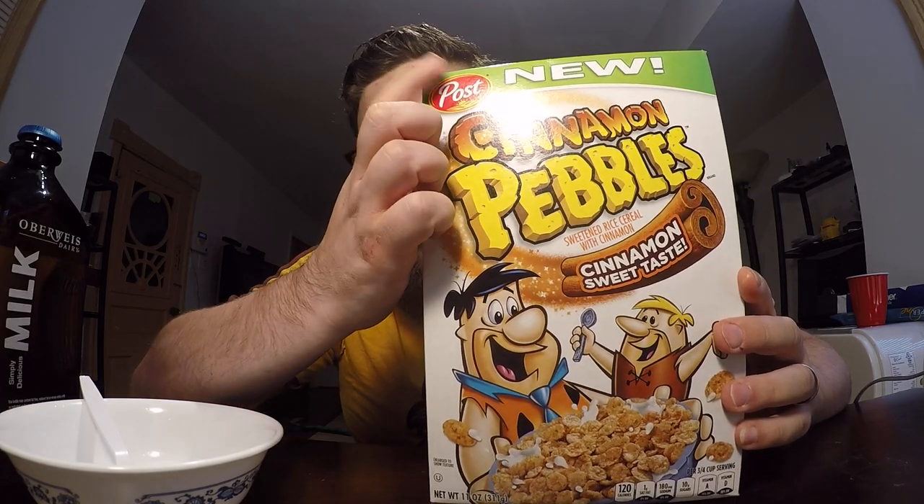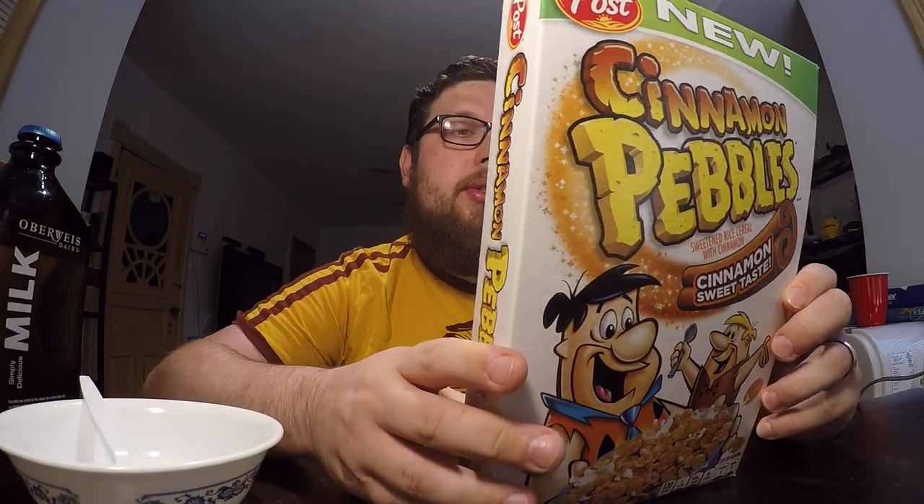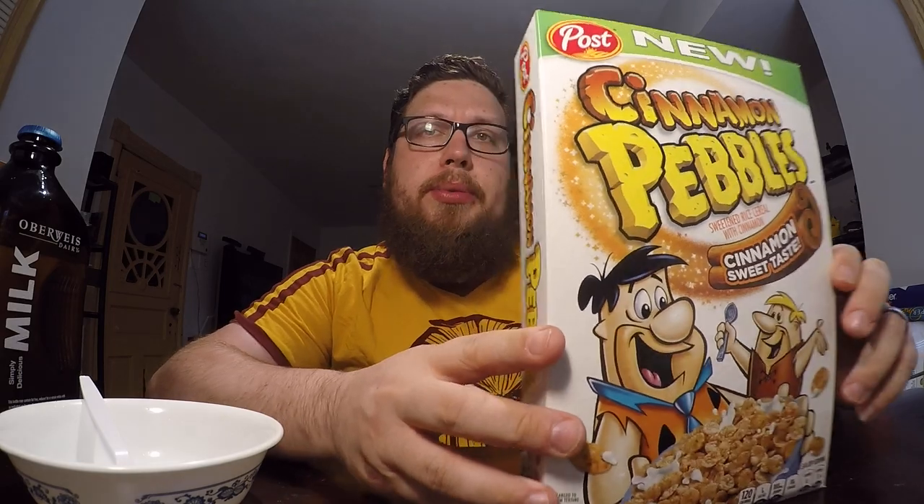I know you're definitely familiar with Cocoa Pebbles and Fruity Pebbles, but these are Cinnamon Pebbles, new from Post. I think they had a version of this before, but instead of the flake-like pebbles they usually use, they had a bigger, chunkier kind of piece. I don't think it was that popular, mainly because it kind of went too far off from what a Pebbles cereal is.